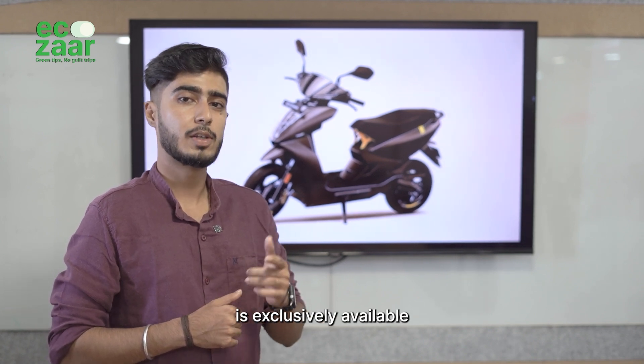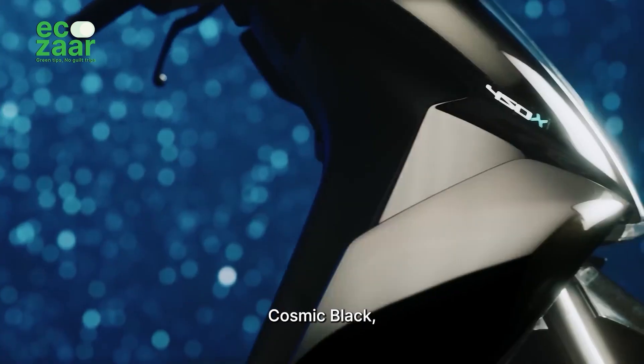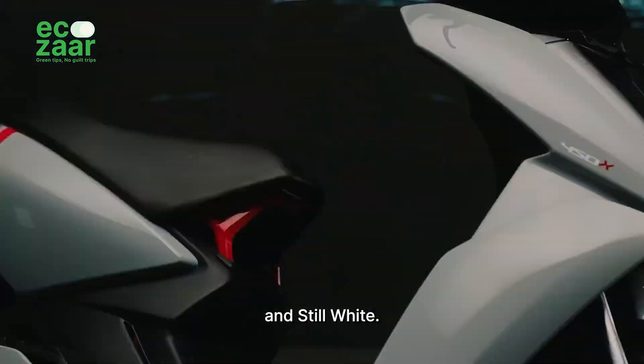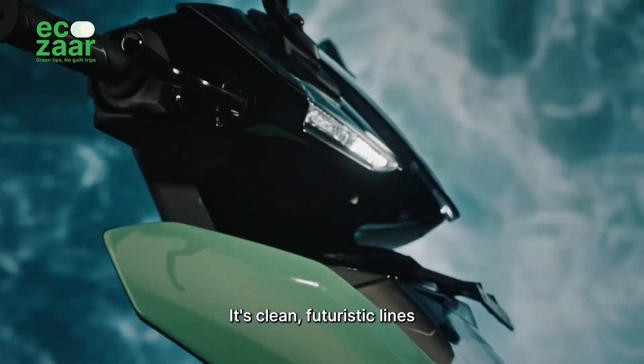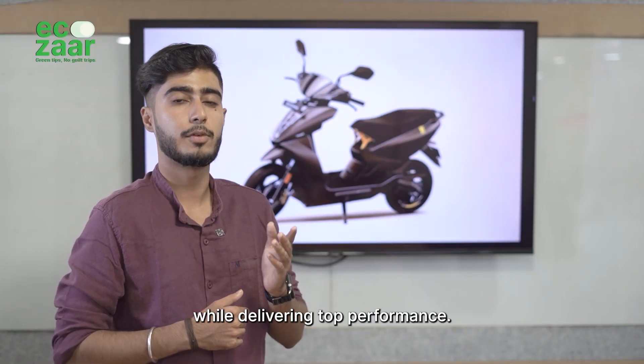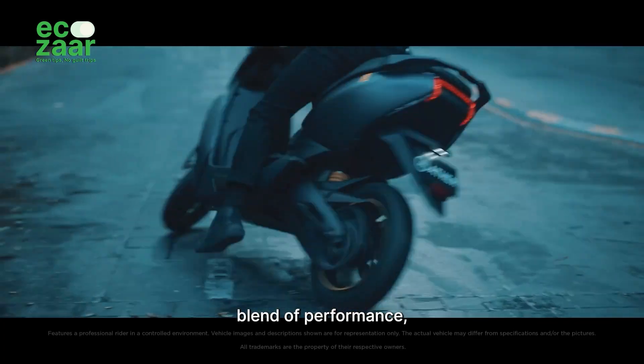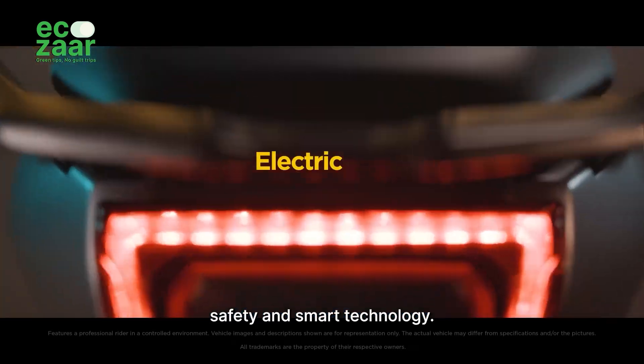The Ather 450X is exclusively available in colors like True Red and Lunar Grey, alongside Cosmic Black, Salt Green, Space Grey and Still White. Its clean, futuristic lines and smooth aesthetics are designed to turn heads while delivering top performance. The Ather 450X is a perfect blend of performance, safety and smart technology.